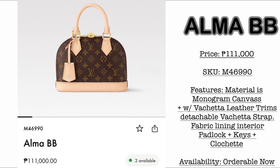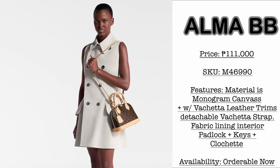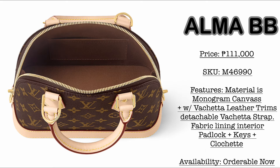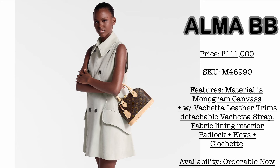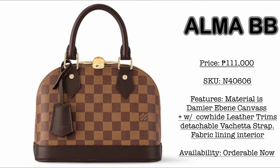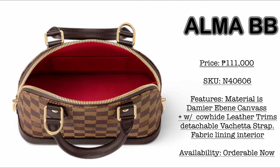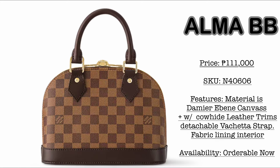My personal favorite: the Alma BB. Currently the price is 111,000 Philippine Pesos. I remember the very first time I saw this in the store, it was only priced at 75,000 Philippine Pesos — it has increased dramatically to 111K. Material is monogram canvas with vachetta leather trims and fabric lining. It would come with padlock, keys, and key clochette. It also comes in the Damier Ebene version at 111,000 Philippine Pesos — coated canvas with treated leather trims, so you don't need to fear water stains. The interior is red fabric, with a detachable leather strap, padlock, keys, and key clochette.